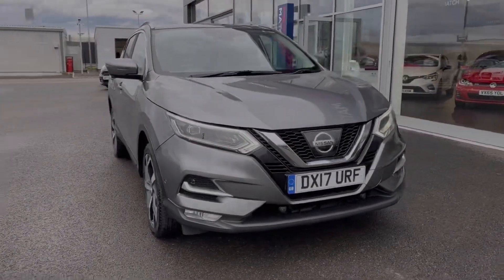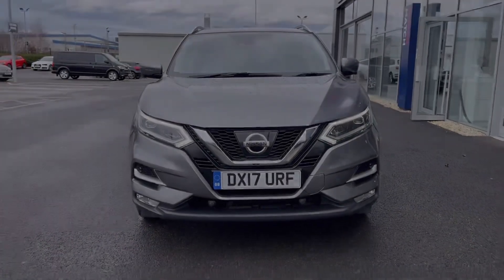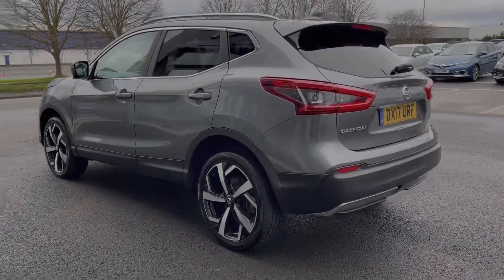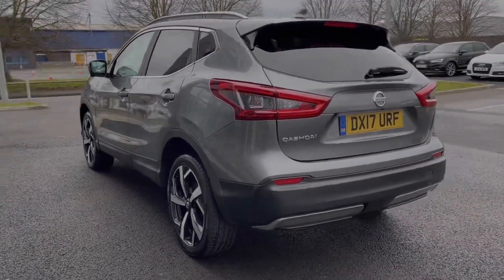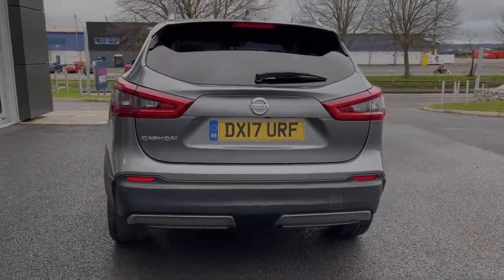This car comes from three previous owners and has 69,000 miles on the clock. It also comes with a fantastic full service history with the most recent service completed at 63,000 miles. The car is finished in the stunning gun grey metallic paintwork, which was an option costing £575 at new.